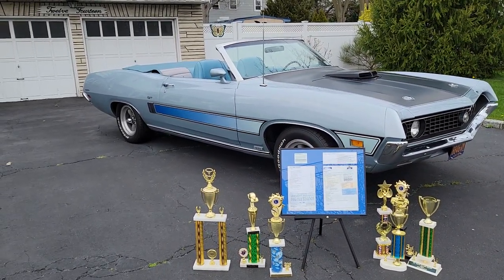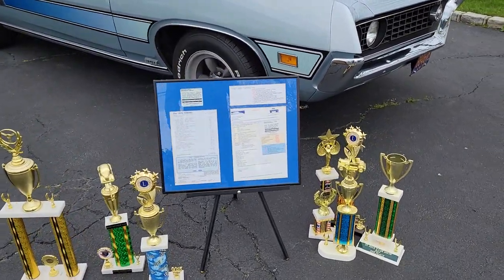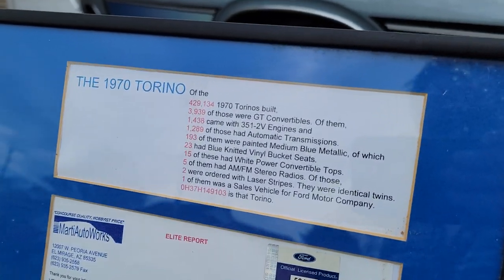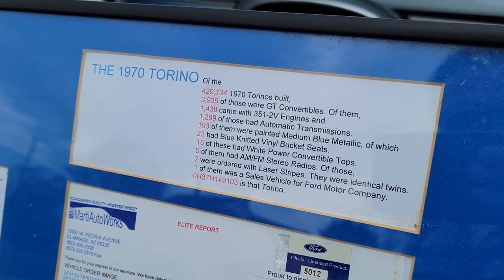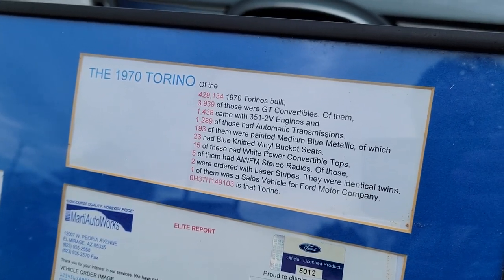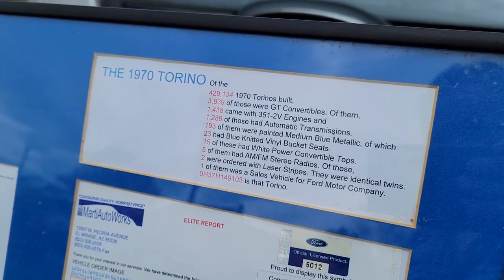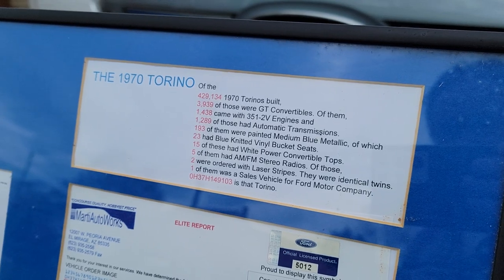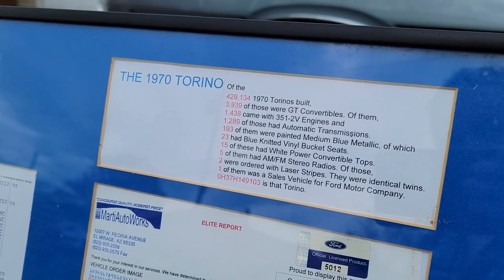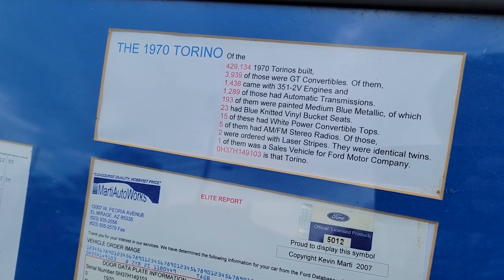It's one of two finished in this design, and the second one is identical to this — literally a twin. It has a lot more trophies than this, but let me run it down. So 3,939 convertibles were built in 1970. 1,438 with 351s. 1,289 had automatics. 193 were painted in medium blue metallic. 23 in this configuration had the blue knitted vinyl bucket seats. And then 15 had the power tops.